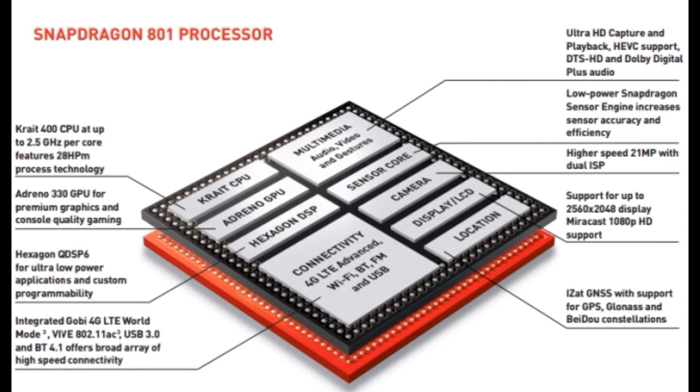But we have to run some real-life tests to see if the higher clock speed actually favors the Galaxy S5 in terms of benchmarks, which we'll do once the devices are officially released.